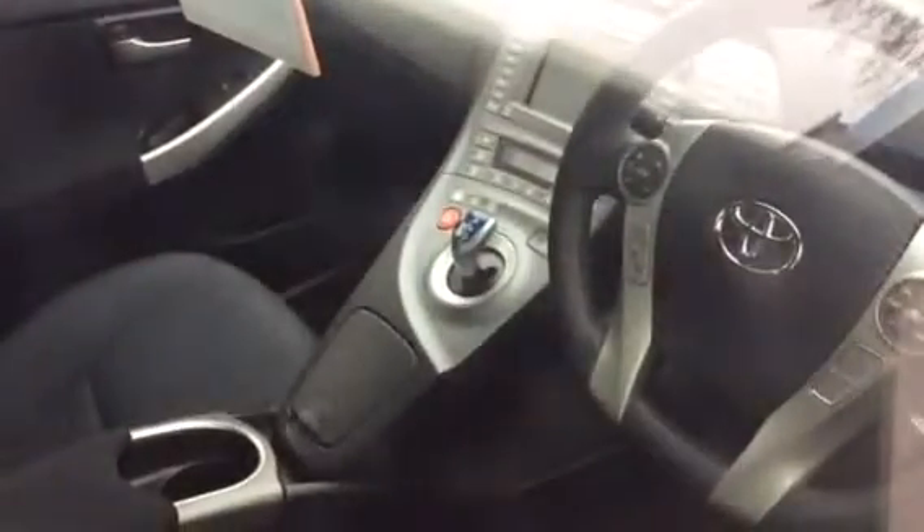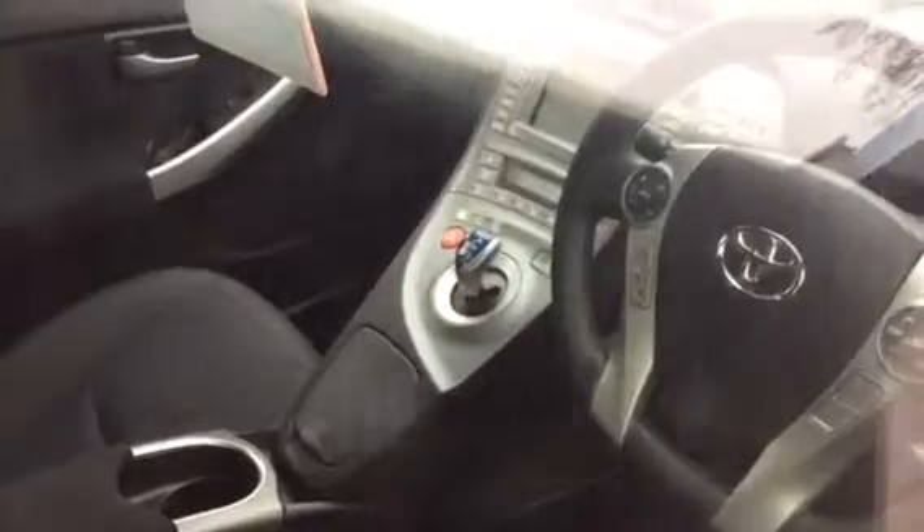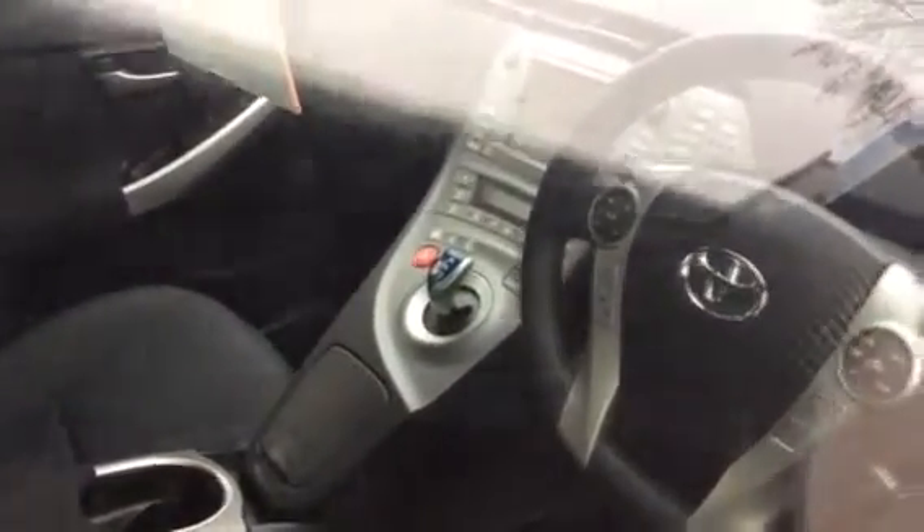As you can see on the interior, it's the full hybrid system. I've got the three drive modes, full air conditioning in your multimedia unit with air conditioning, satellite navigation, and all the extras.